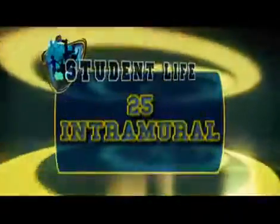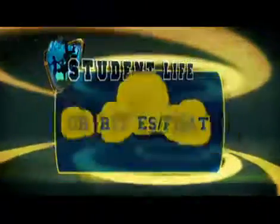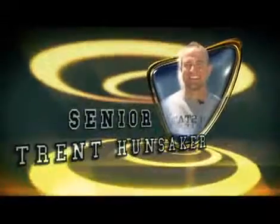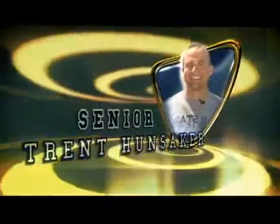Get involved in one of 25 intramural sports, 15 club sports, 10 sororities and fraternities, nearly 300 clubs and organizations, and 20 service volunteer programs. There are a lot of clubs here at the university, and if there's not a club you want to affiliate with, you can make up your own.